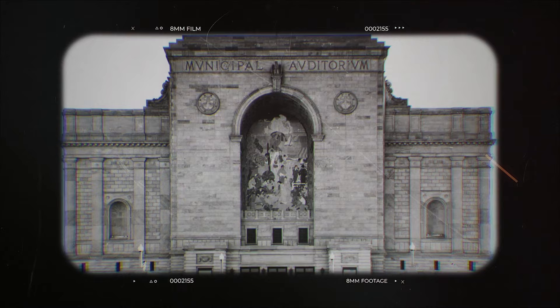Have you ever walked by this mosaic mural in downtown Long Beach and thought, hmm, where did this come from? I'm Nadia Gill and welcome to LBTV's Long Beach History.